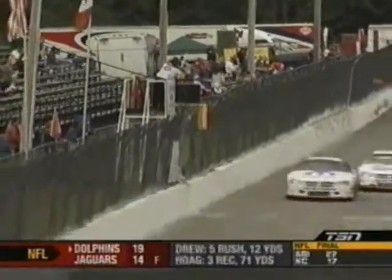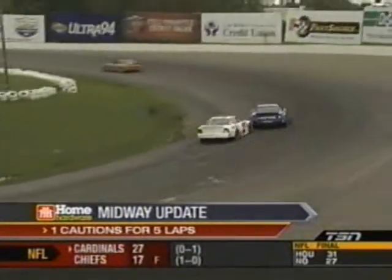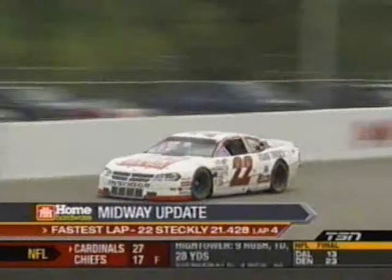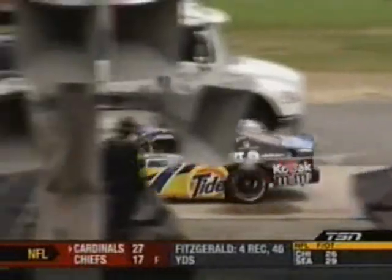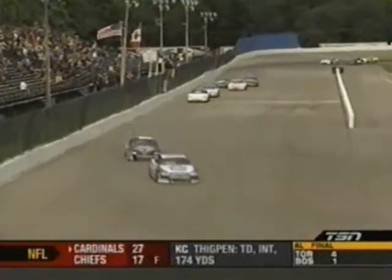As we hit the halfway mark here in the Full Throttle Energy Drink 200, we've had one leader and it's been that man — the 22 of Scott Steckley for all 100 laps — slowed by one caution for a total of five laps. The fastest lap was put in by the 22 on lap number four. The weather can come now and they can call this race complete.